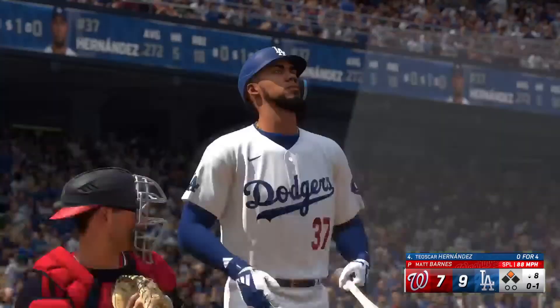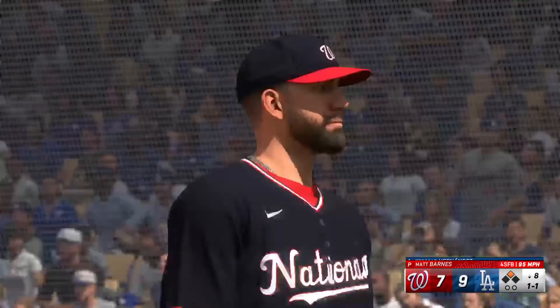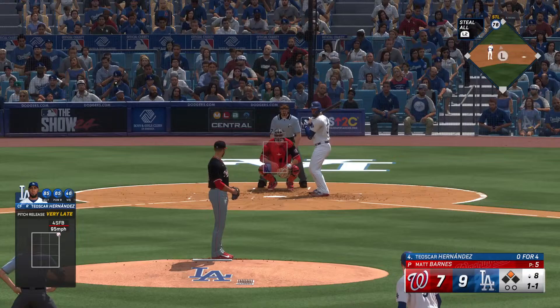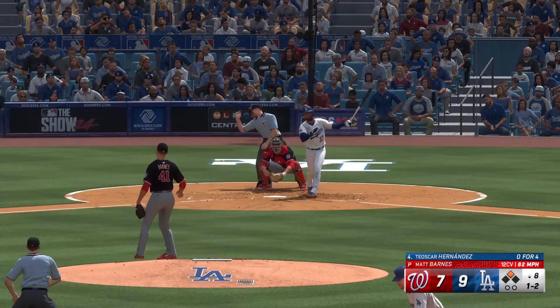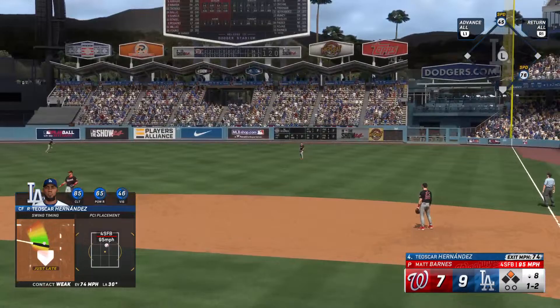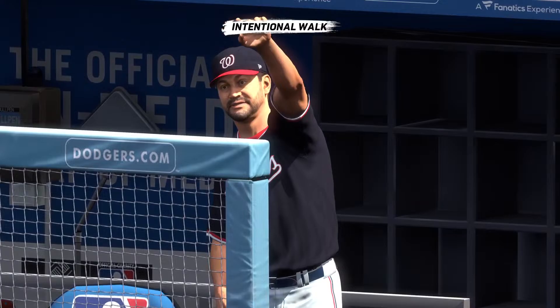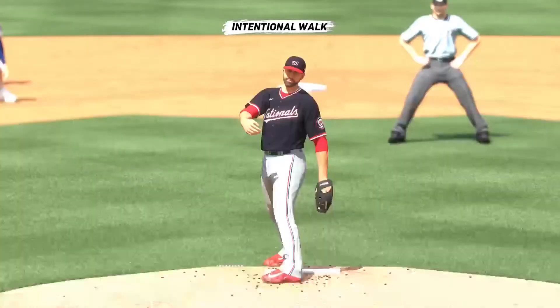Digging in, Teoscar Hernandez. That's in there for strike one. Just missed. Swings through that one for strike two — one ball, two strikes. In the air to right field, Thomas drifts towards it — makes the grab, one down. Here's Max Muncy — intentional walk coming here. That sets up the double play possibility. With one away, runners at first and second.